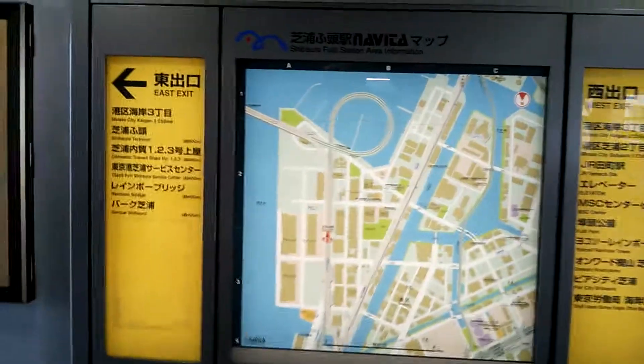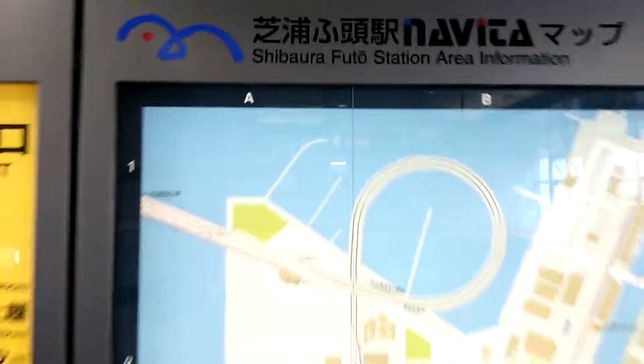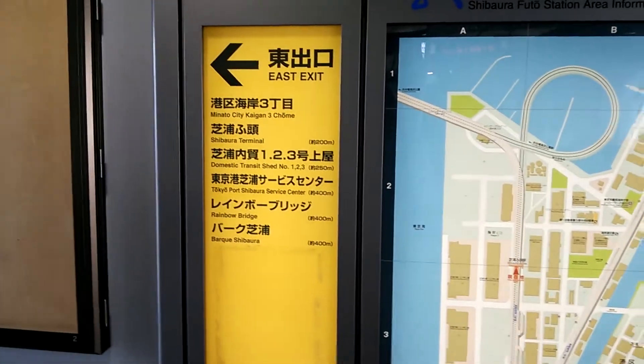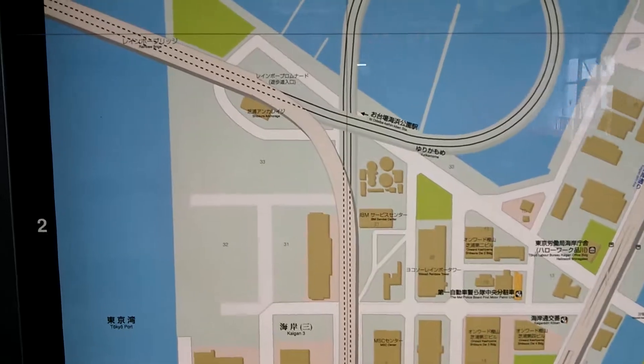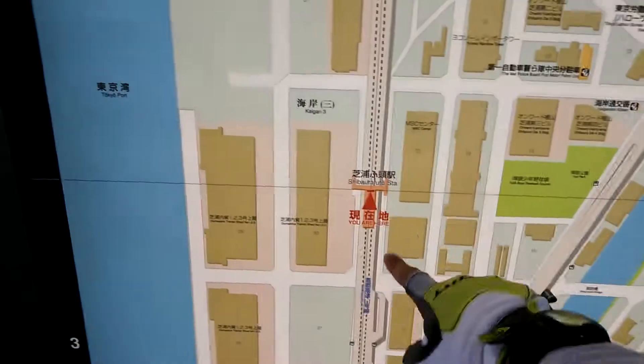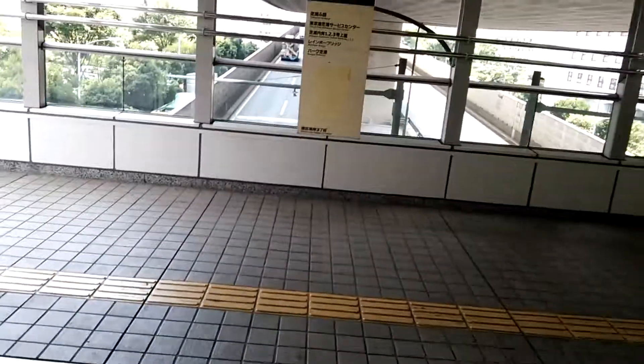After you exit Shibaura Futo Station, take the east exit — you have to take the east exit. This is where you are, and this is where you want to go, so it's not too far.